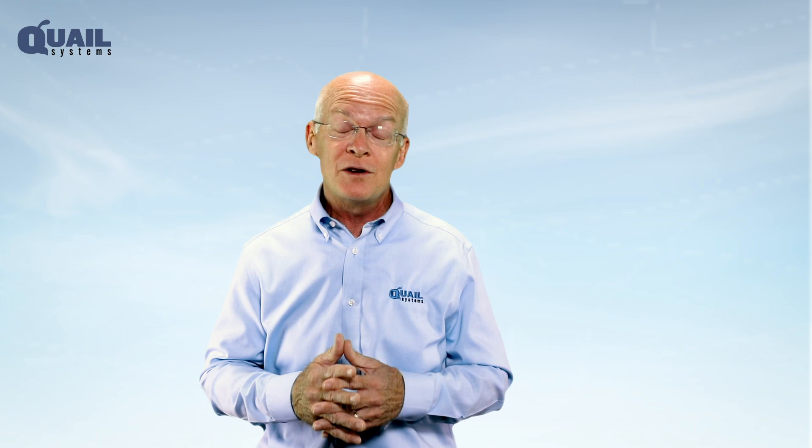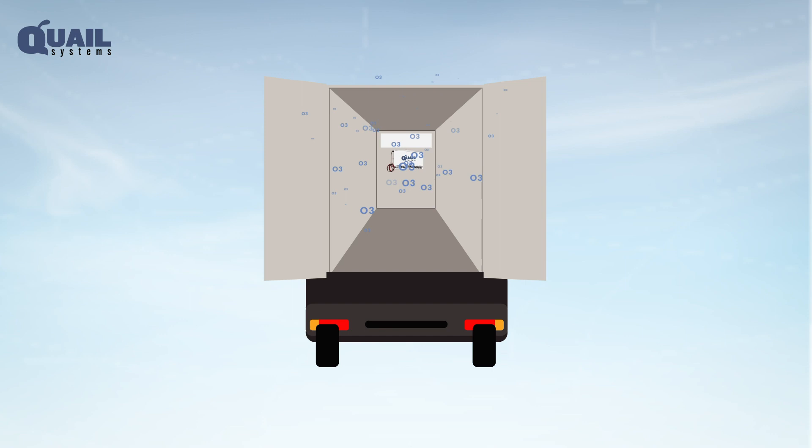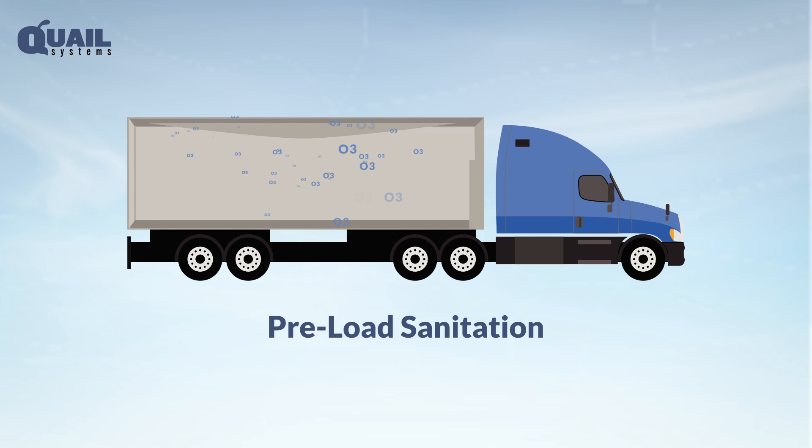Here's how the Quail system works. The refrigerated transport series is placed inside your trailer's return airflow. The unit produces ozone from oxygen in the atmosphere and feeds it into the airstream, circulating it throughout the trailer. The system uses three operating modes: preload sanitation, post-load sanitation, and in-transit maintenance.